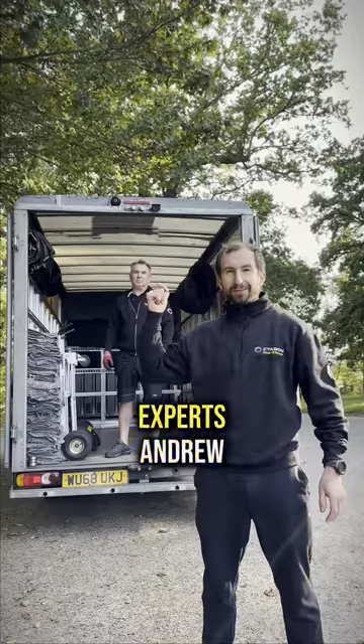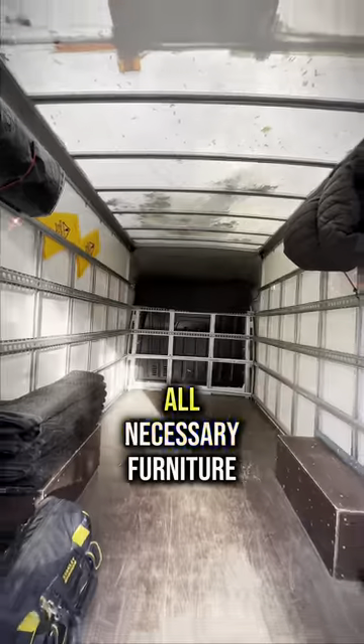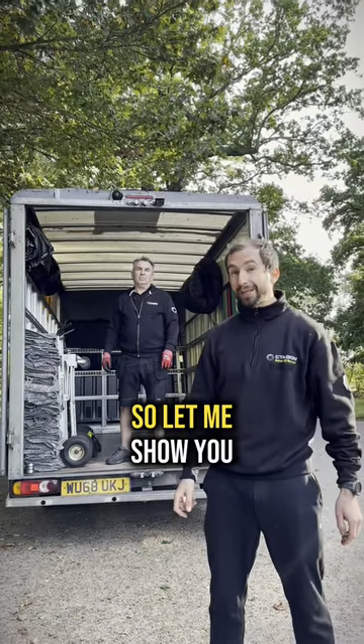This is one of our removing experts, Andrew, and here we can see a neat loading area with all necessary furniture securing materials, tools, and equipment. So let me show you.